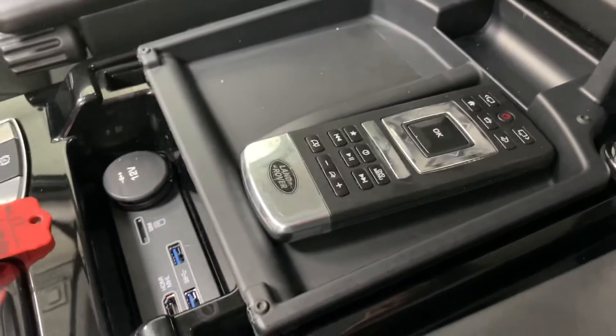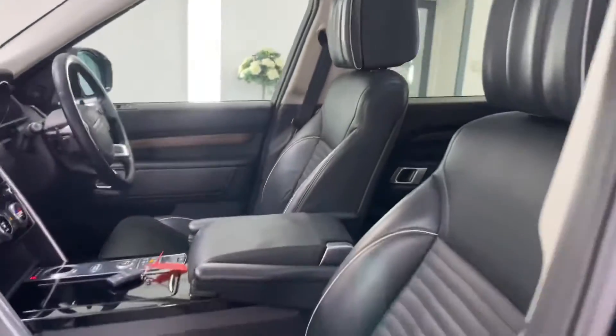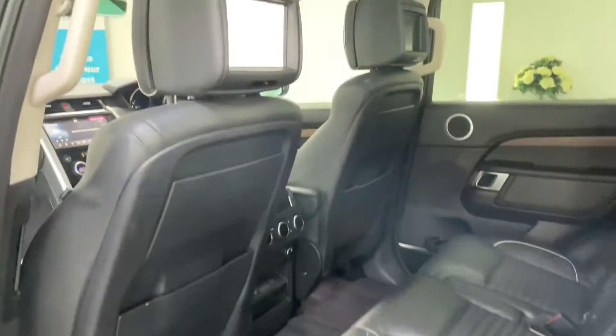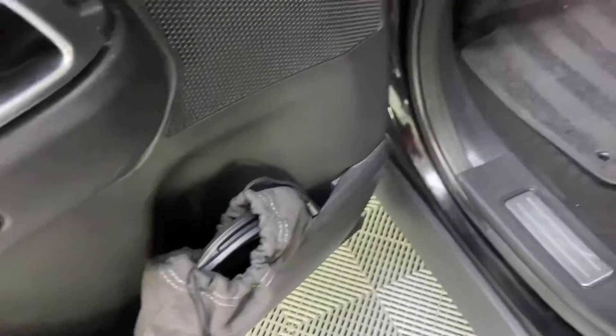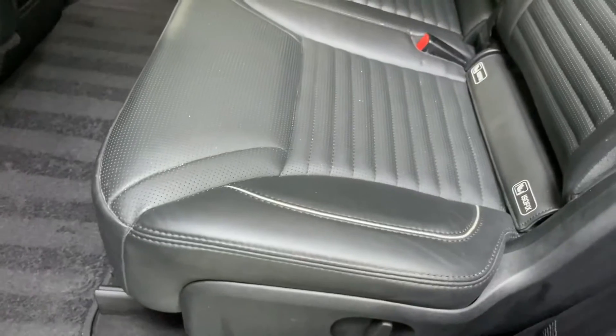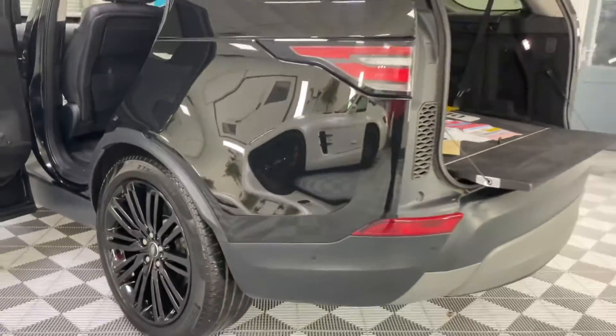There are controls for the rear DVDs, which I'll show you in a second, soft headrests, and panoramic glass roof. The headphones here are for the rear DVDs — everything's electric on these. There's also separate rear air conditioning controls. It really looks the part, this car.